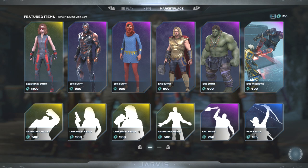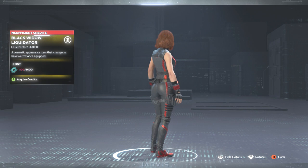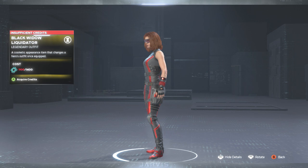Let's look at the first outfit — we got the Black Widow Liquidator. They're giving us a lot of red and black this week. I don't mind this one at all, but I'm not really a big Black Widow fan, so I'm not sure I'd personally buy it. But if you are, you may want to look into that one.